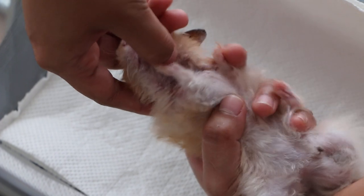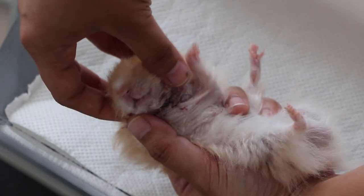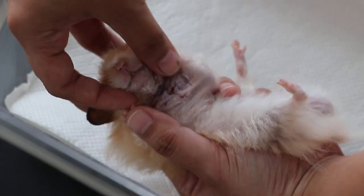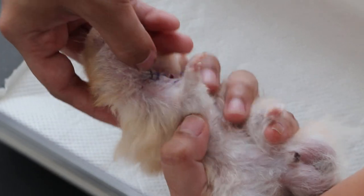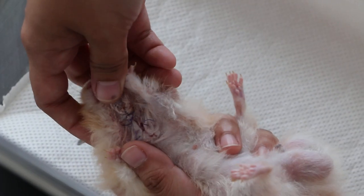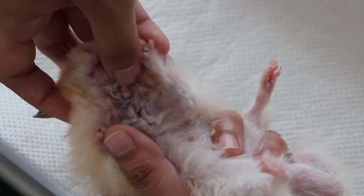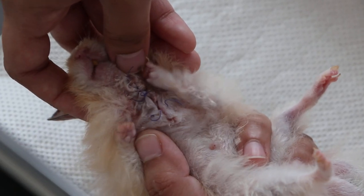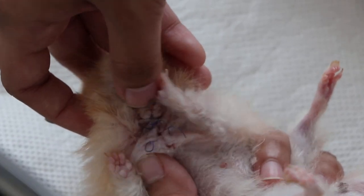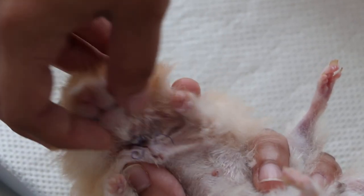Yesterday we did the surgery and made five stitches, and he took out two stitches. Let's see the stitches first. You can see that there's a hole, there's a gap there. He must have pulled out the stitches using his back leg. But this will be treated slowly — it will close up by itself. There's no need to re-stitch.